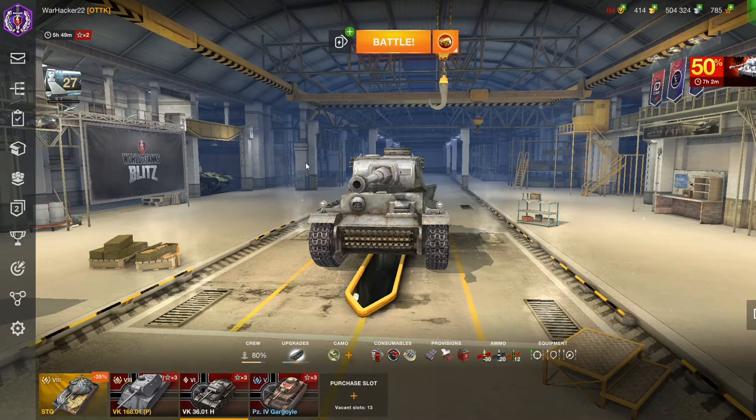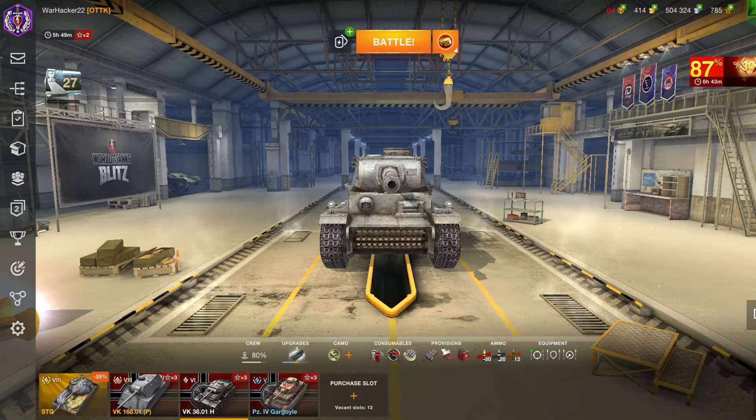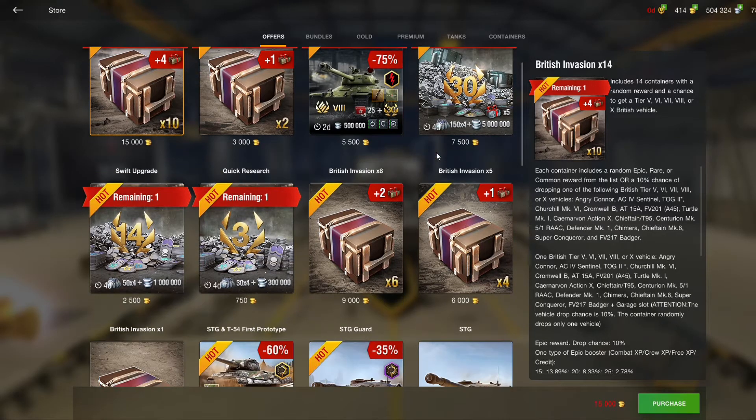Hello guys and welcome to another video in which we are going to talk about the STG tank and the British Invasion containers. Which one should you buy? Well, in my personal opinion, I think you should buy the British containers.